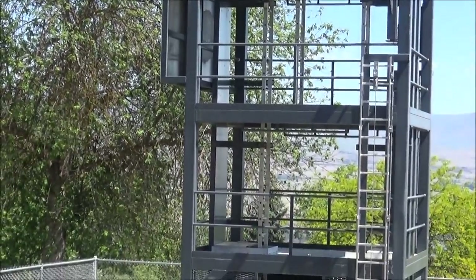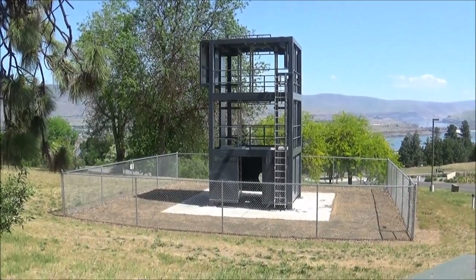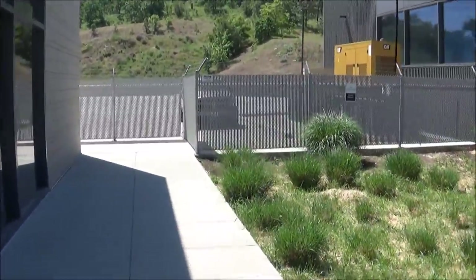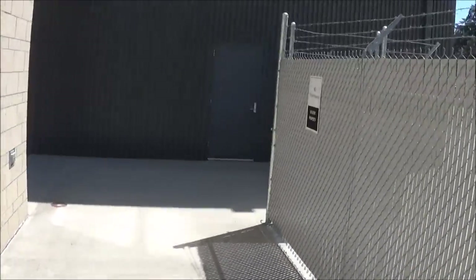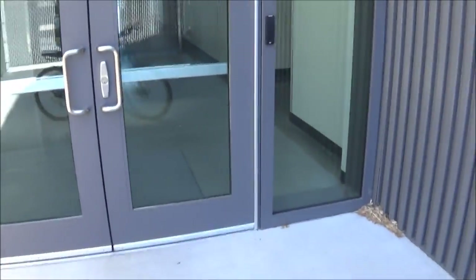I'm thinking this is probably for firefighter training. It's one of the most professional setups I've ever seen for firefighting training. Checking out the back — no trespassing, US government. Dead end.